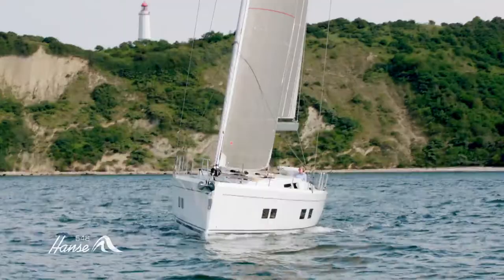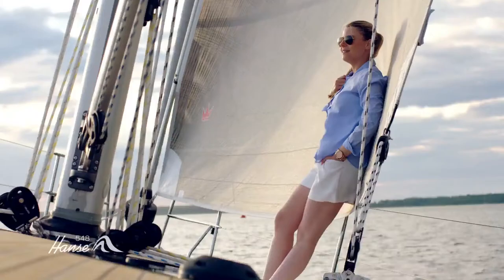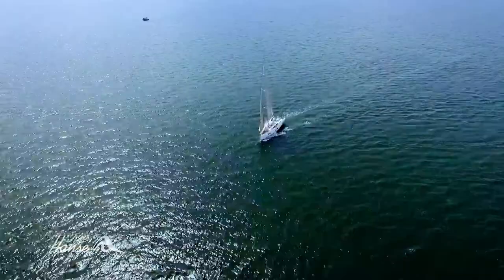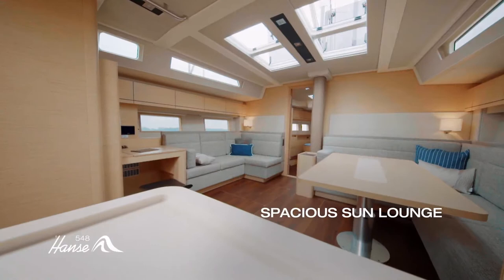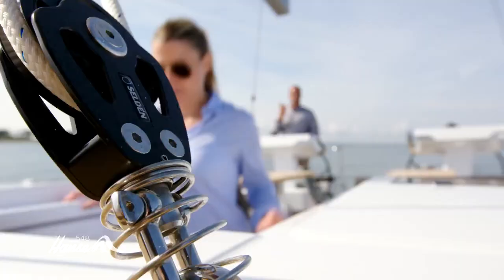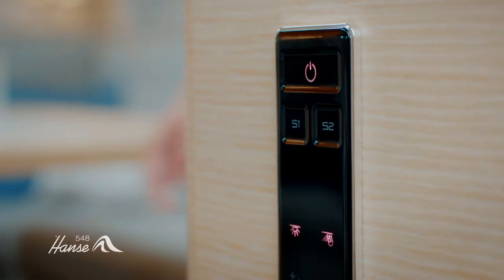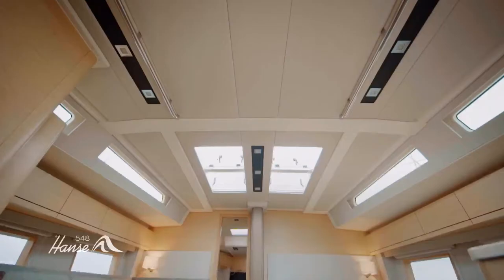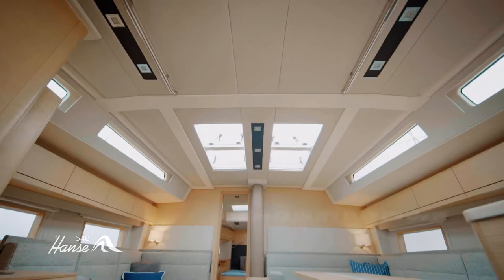The self-tacking jib turns on its own, and the optimized reaching sail can be set conveniently and discreetly from the control station. Impressively large glass windows, hatches, and skylights, as well as an enormous number of large-scale hull windows, let in a maximum of daylight below deck and provide a breathtaking view. In the evening, the dimmable light system creates the perfect ambience thanks to extremely comfortable indirect lighting.